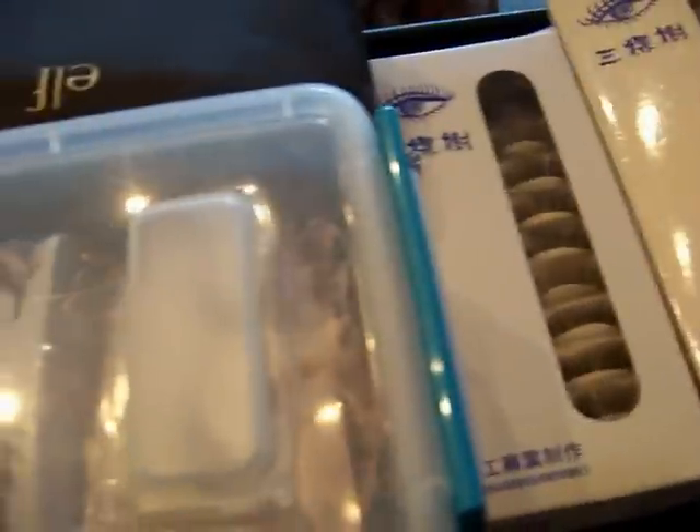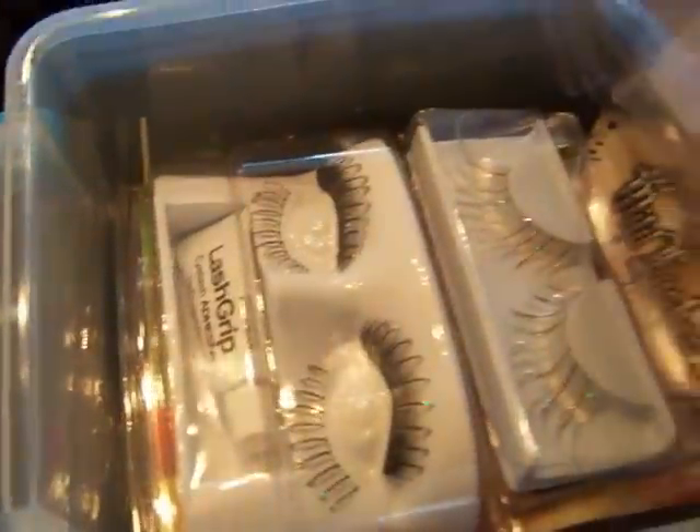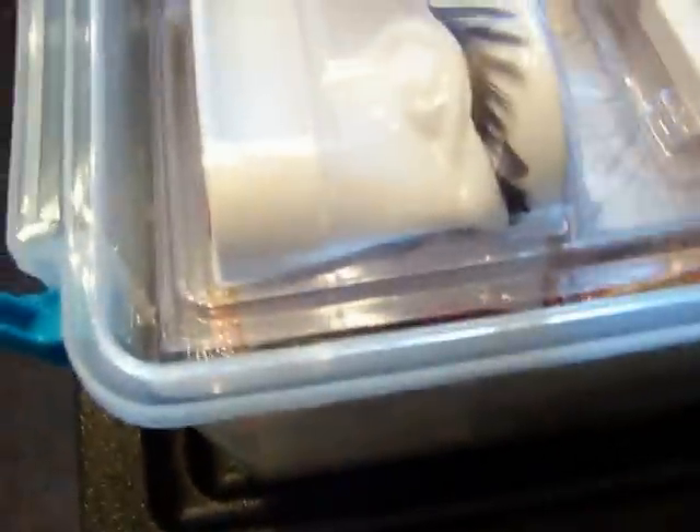Here I have a bunch of lashes that I got off of eBay, very inexpensive, and they can look cheap, but typically not. And then in here I have a bunch more lashes — I bought a bunch after Halloween with the fancy glitter and stuff. So that's another box of lashes.